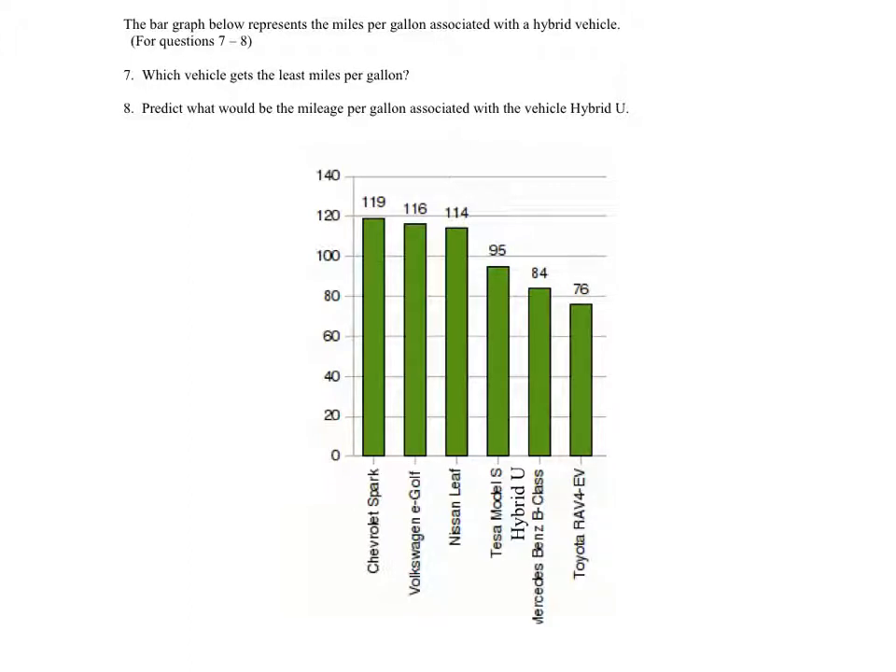Well, how would we identify that? This would be the miles per gallon right here — that's a horrible G because I'm writing sideways. This one has the lowest number of miles per gallon. I mean, that's still really good miles per gallon, right? Just in comparison, maybe it's not. Which vehicle gets the least miles per gallon?